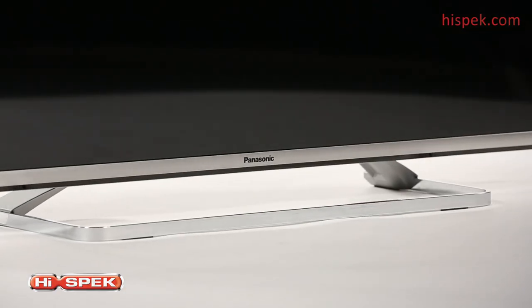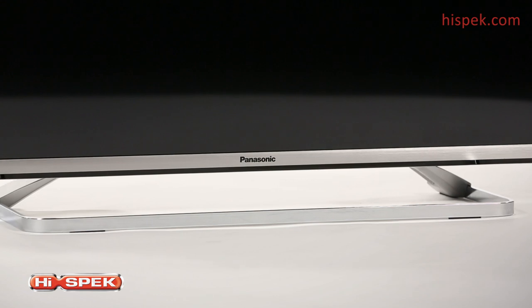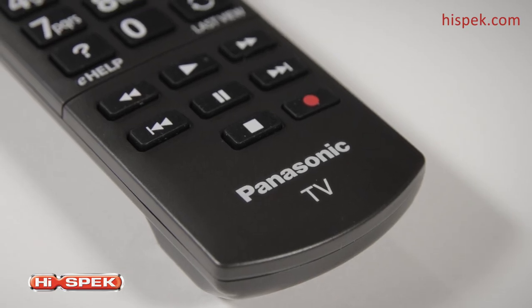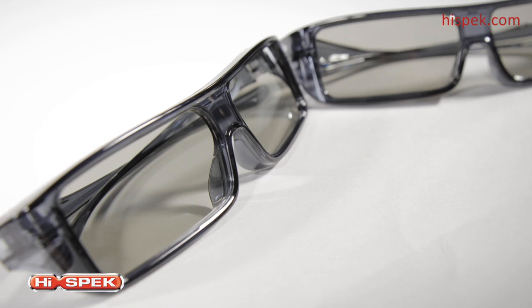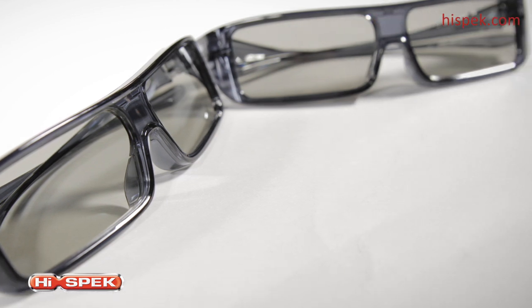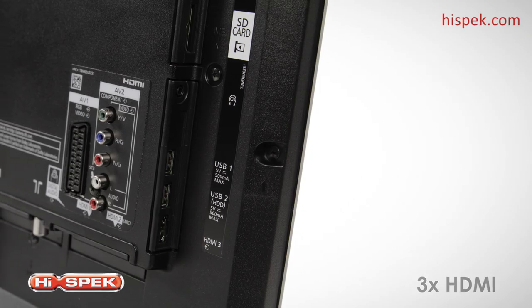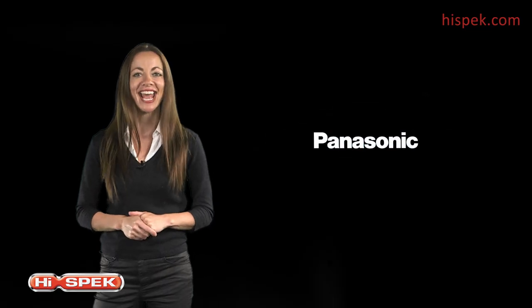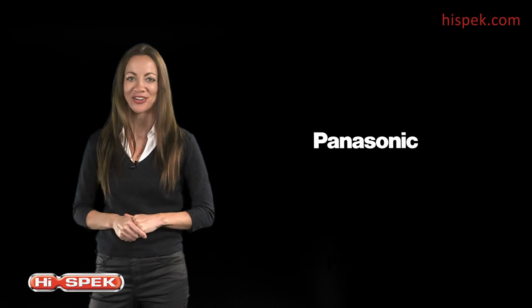This Panasonic is at the centre of your world of home entertainment. Connect external devices like your Blu-ray player or home cinema system with ease, with the three HDMI and two USB ports. Watch TV the smart way with the AS650 from Panasonic.